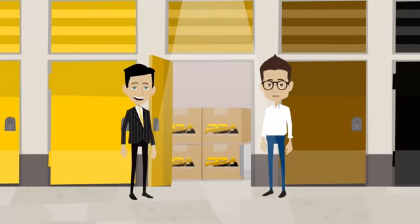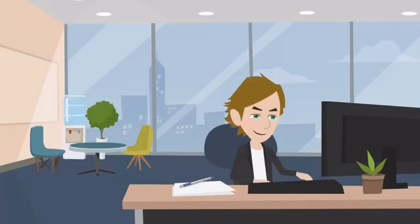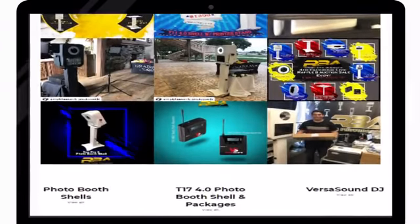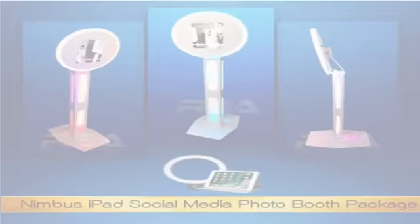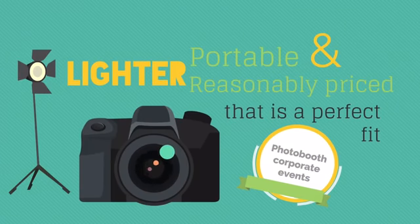We have the largest inventory in hand; therefore, your order will ship the same day or the next. Don't let your competitors get there first. Looking for a photo booth that will fit your budget? Check out RBA's Nimbus iPad Photo Booth — lighter, portable, and reasonably priced, making it a perfect fit for your photo booth corporate events.